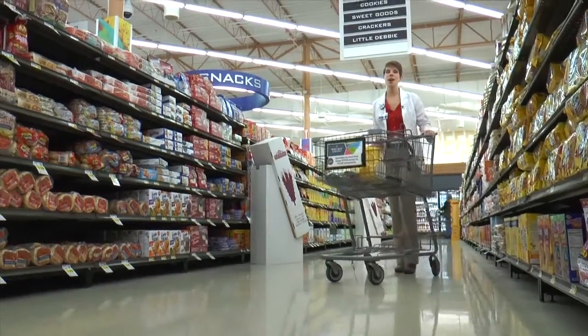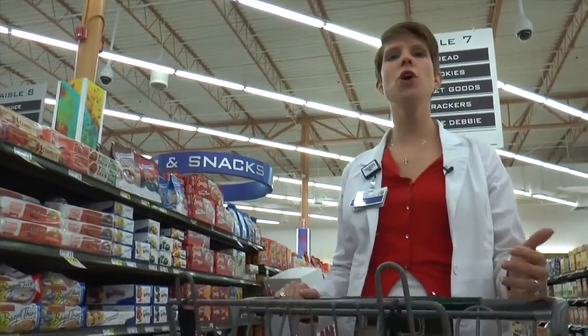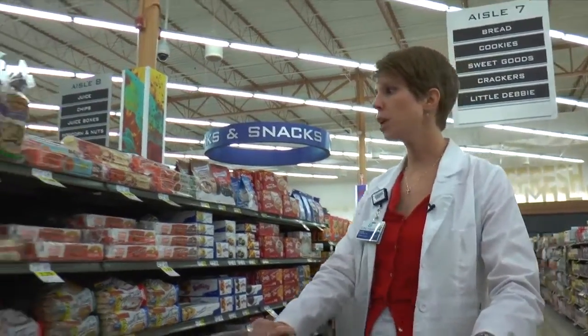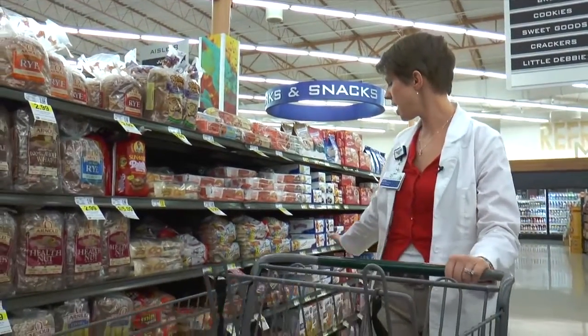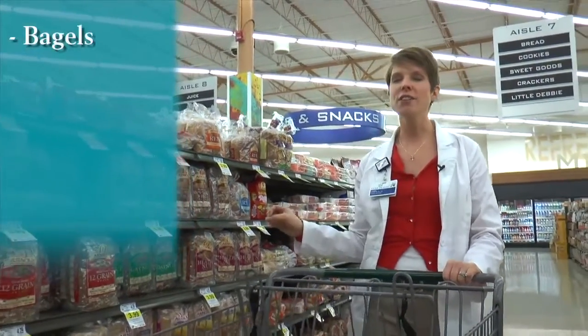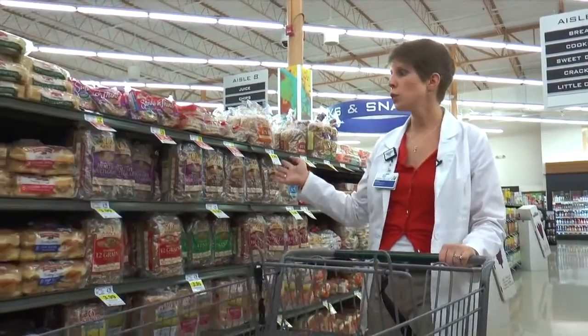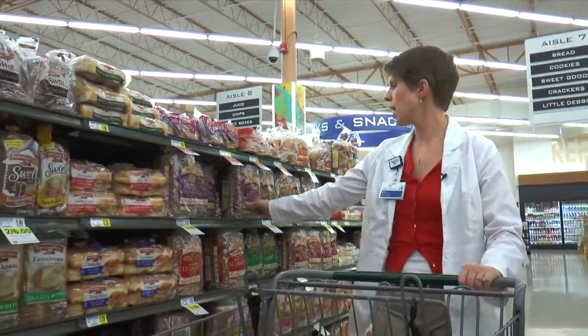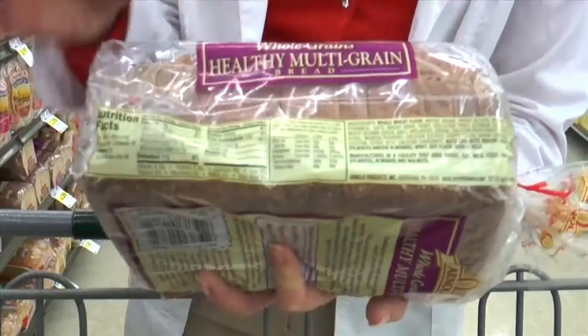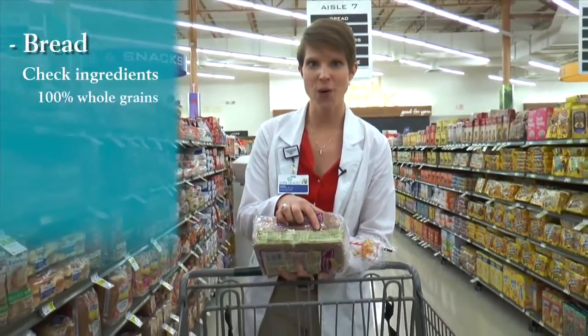Here we are on the bread aisle, and unfortunately bread has gotten a bad name lately with all the low-carb diets and things like that. But bread is actually a great source of nutrition if we choose the right one. We're going to stay away from the bagels here because, though delicious, they are very starchy and actually provide way more carbohydrates than we need in one sitting. Instead we'll skate down here to a nice healthy multi-grain bread. Check the ingredients — look for 100% whole grains.